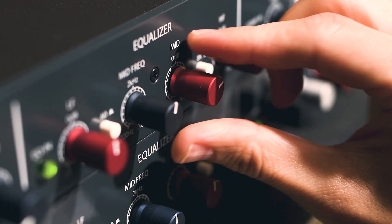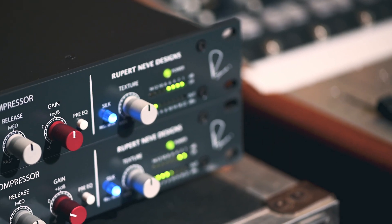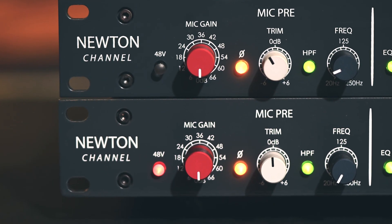With fast, intuitive operation and designed for recording or mixing rigs of any size, the Newton gives more engineers, producers, and artists a chance to join the Rupert Neve Designs family than ever before.